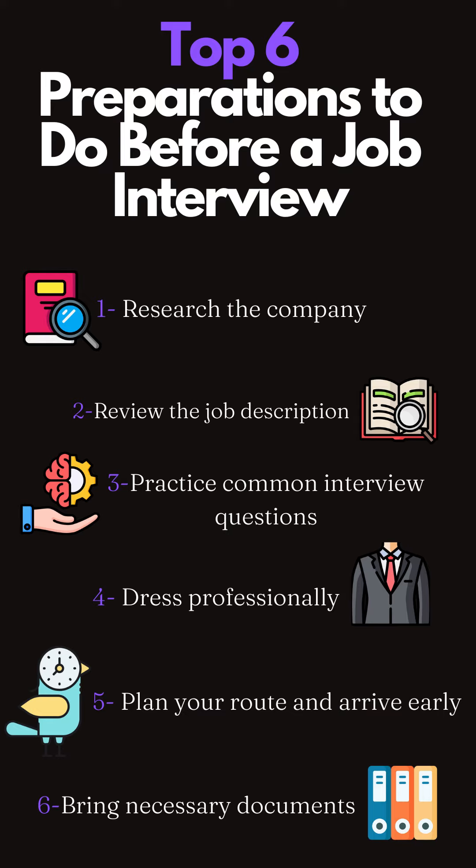6. Bring necessary documents. Prepare a folder with copies of your resume, cover letter, references, and any other relevant documents. This will show your preparedness and can be useful for reference during the interview.